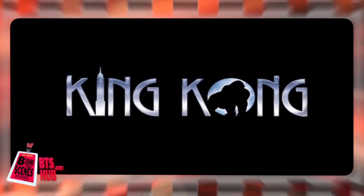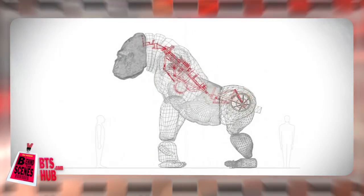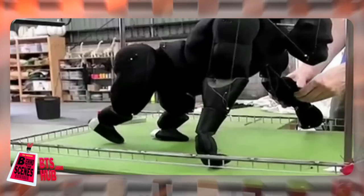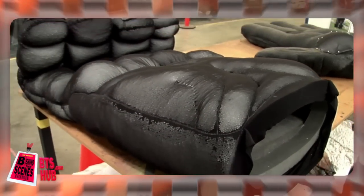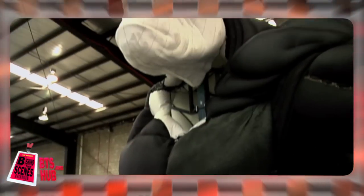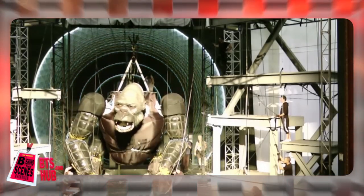King Kong is part marionette, animatronic and puppet, with 985 feet of electrical cable, 1500 connections and 16 microprocessors inside. Made entirely at the Global Creatures West Melbourne Workshop — where also the creatures of Walking with Dinosaurs and How to Train Your Dragon were made — Kong's facial expressions are delivered by 15 industrial servo motors and two hydraulic cylinders, all controlled in real time by an offstage voodoo puppet operator. Normally reserved for high-end film animatronics, this technology has never been seen on stage before.